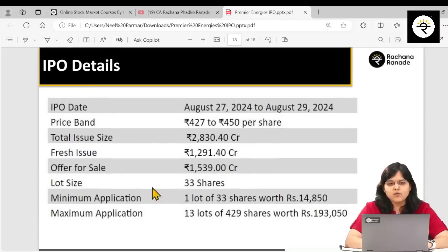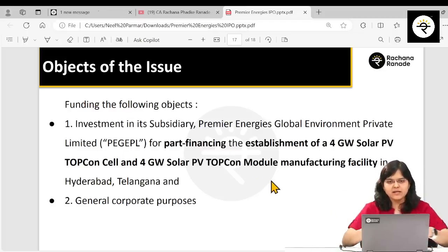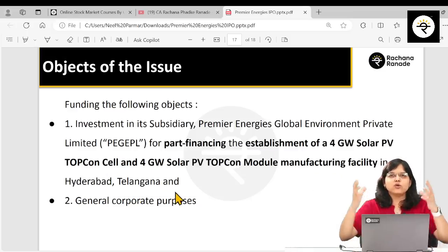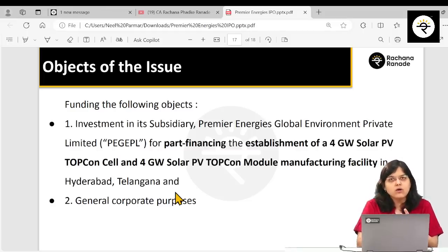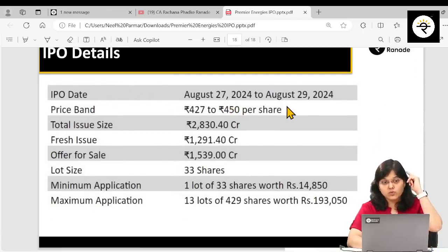On IPO details: the fresh issue is 1,291 crore and offer for sale is 1,539 crore. The 1,291 crore from the fresh issue will be used for capacity enhancement — specifically to establish a 4 gigawatt solar PV TOPCon cell and a 4 gigawatt solar PV TOPCon module manufacturing facility in Hyderabad, Telangana, through their subsidiary Premier Energies Global Environment Private Limited. The remainder goes to general corporate purposes. The IPO date is from 27th to 29th August, with a price band of 427 to 450 rupees.